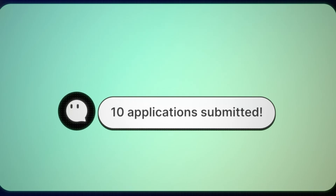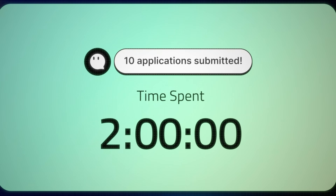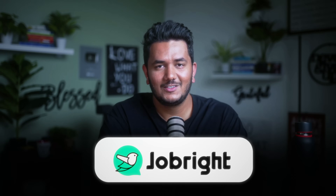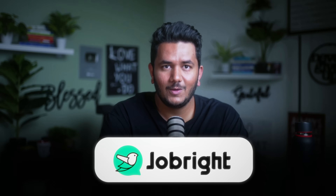It is going to auto-fill that tedious job application on your behalf at one tenth of the time. Thank you JobRite for building this tool and also sponsoring this video. I have literally tested this myself when it was in the beta version and now it's available to you.